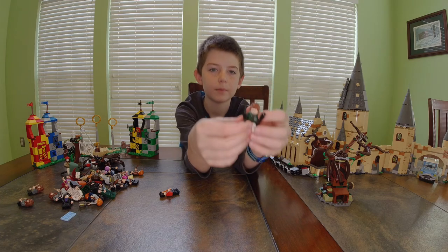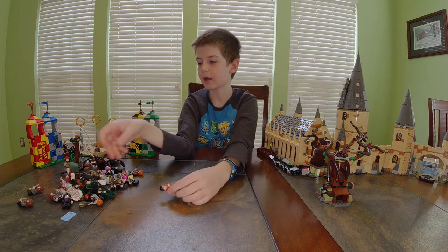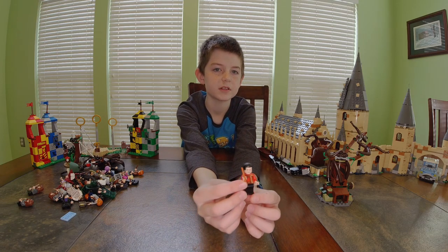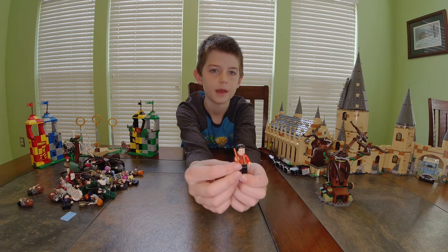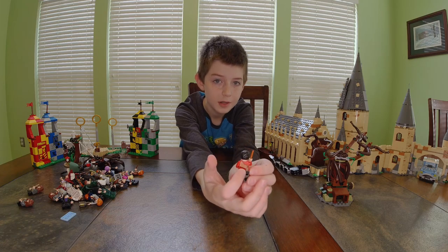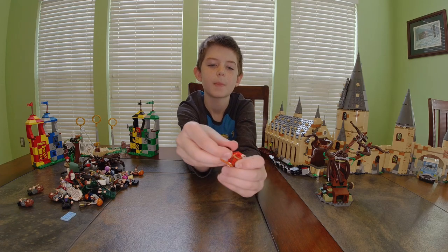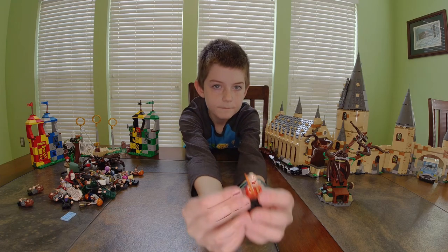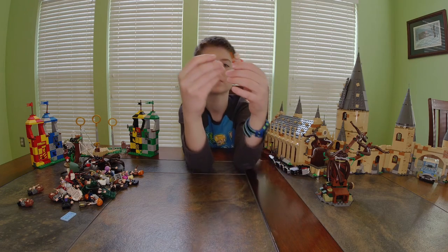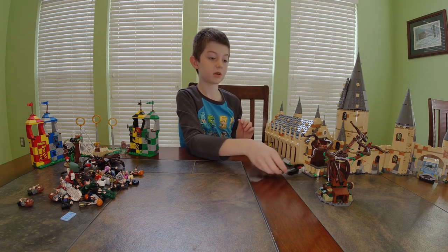The Beater has a black broom and a Beater's club. Finally, our last character — Viktor Krum. He has black pants, red robes all over with some sort of cloth hanging on him. He has a smile and an angry or sad face.